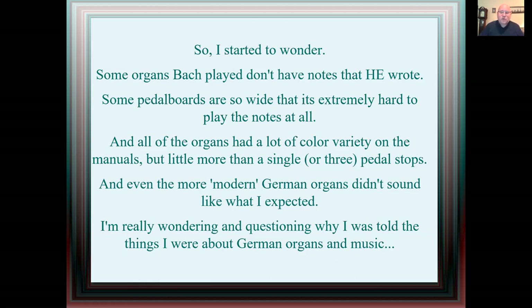Bach, when he consulted on an organ later in his life, did ask for a full pedal division, but those aren't the realities he was composing for. More modern German organs were very powerful and didn't sound like I expected, so I was really beginning to question why I was told the things I was about German organs and music. I think that has to do with the fact that up until about 20 years ago it was very difficult to get into eastern Germany, where Bach lived, so we based all our assumptions on western Germany and the north.